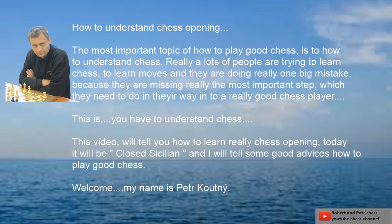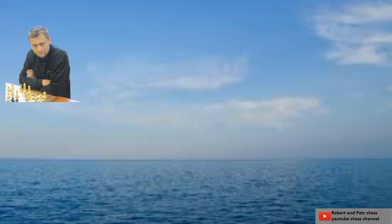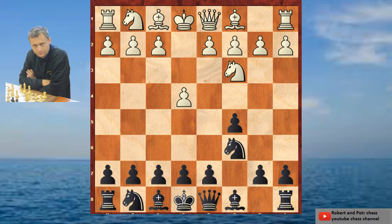My name is Petr Koutini. I am a player around 2200 rating, so I am not a big fish in this chess world. But I believe that some of the big fishes will enjoy us really soon. I would like to speak about chess openings, and today I would like to speak about how to understand chess opening, and we will go step by step how to understand the closed Sicilian.